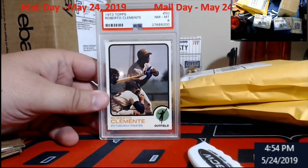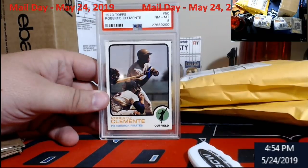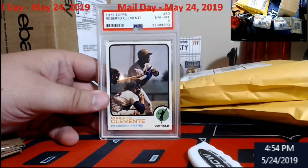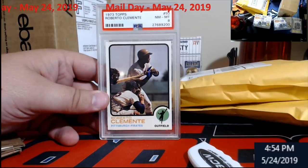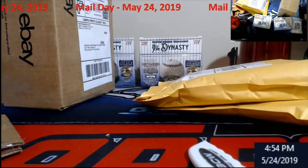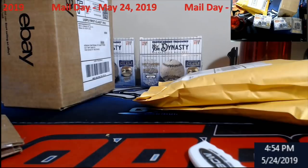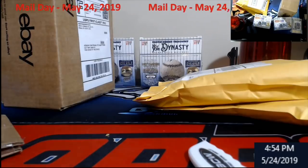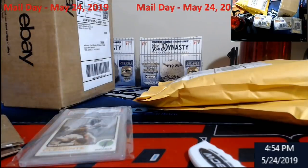1973 Topps PSA 8 Roberto Clemente — nice card to own for my Clemente collection. Very, very nice. I'm going to put this into a team bag. Gotta figure out where everybody's getting these PSA team bags that fit like a slipper — seen them on eBay but they gotta be elsewhere.